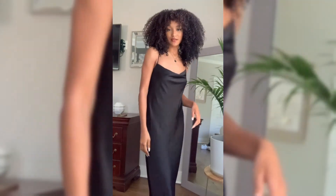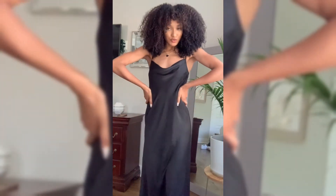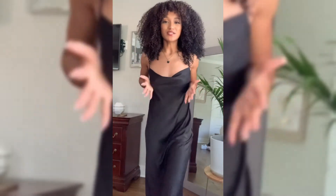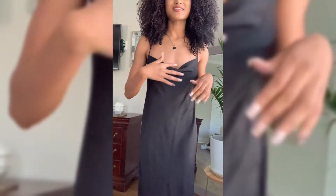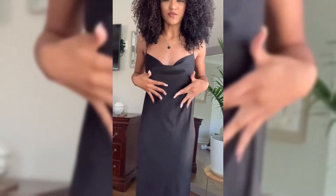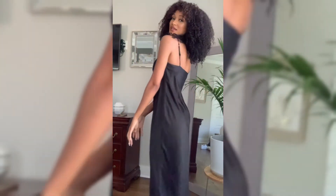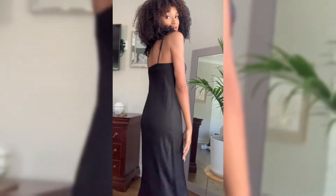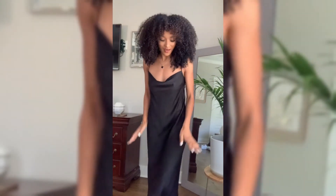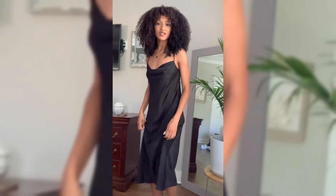I'm wearing the tonic dress by The Fifth Label, I got a size extra small. It's like a slip dress style. What I love about it is for my chest - I don't have a lot here - so it has more of a drapey cowl neck type of look, which is very flattering. It's quite an elegant look for my body type. It's strappy in the back but it's not like your average slip dress where it's super thin. It's quite thick and has a nice little wave at the end.